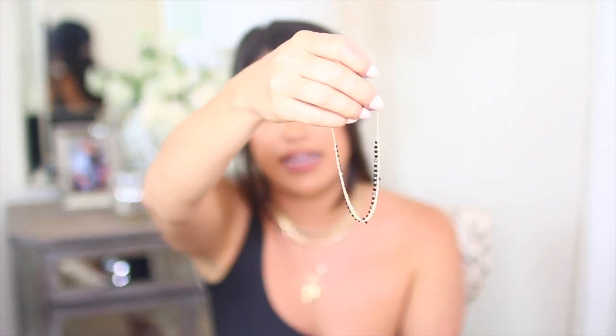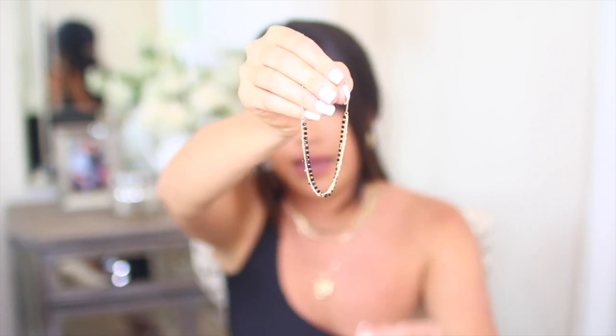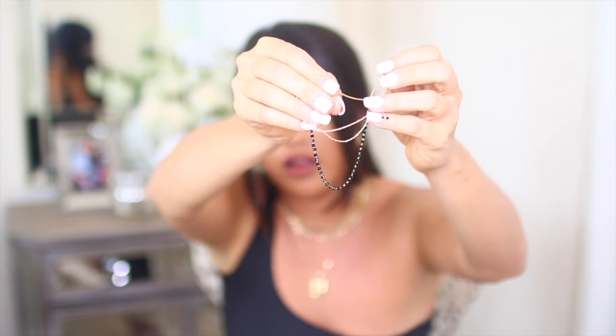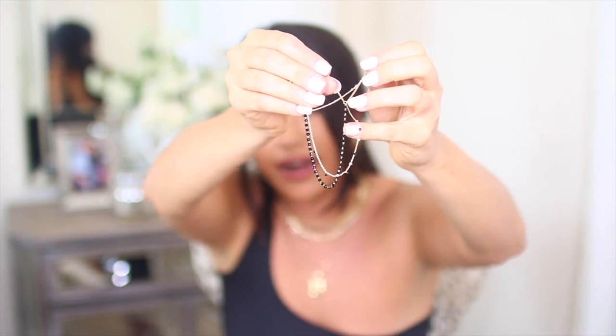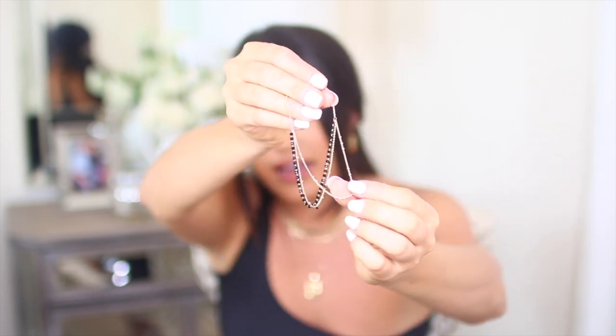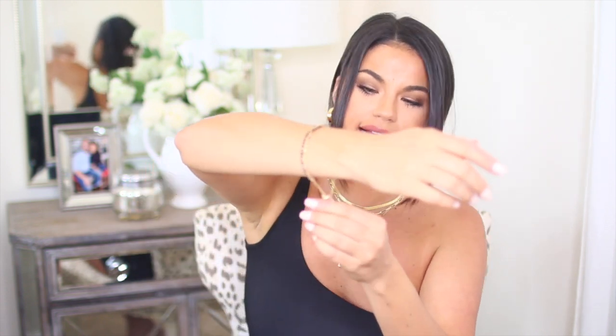Now this next bracelet is definitely more of a dainty piece. It kind of reminds me of that gold bracelet I got off Amazon that I wear all the time, but it has three different chains. One is a solid black beaded chain, another is a beaded black chain but very sporadic — not fully beaded like the first one. And then the last one is a gold beaded chain. It's really similar to my plain gold Amazon one in the sense that it has a chain on the bottom and you shimmy it up to tighten it. I just love these dainty pieces — I think this is going to look good with so many different things and it's such a cute piece to add to my collection.